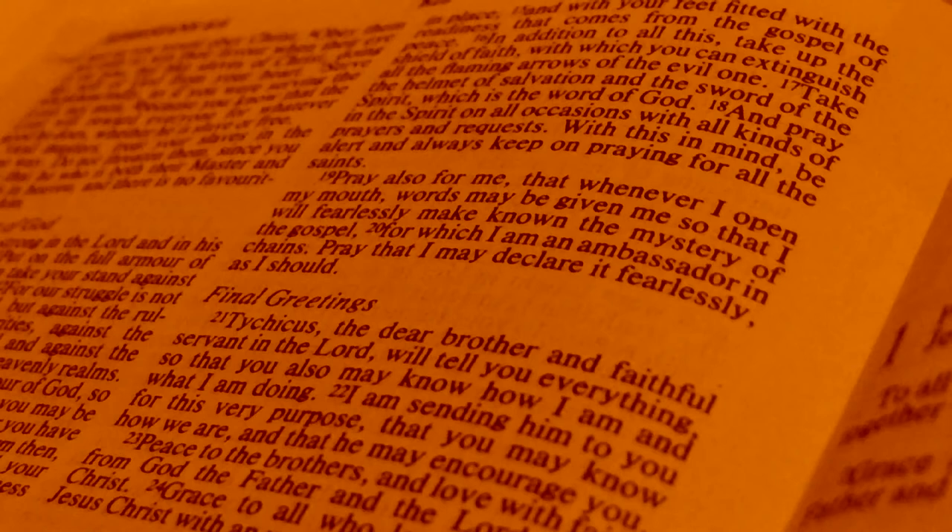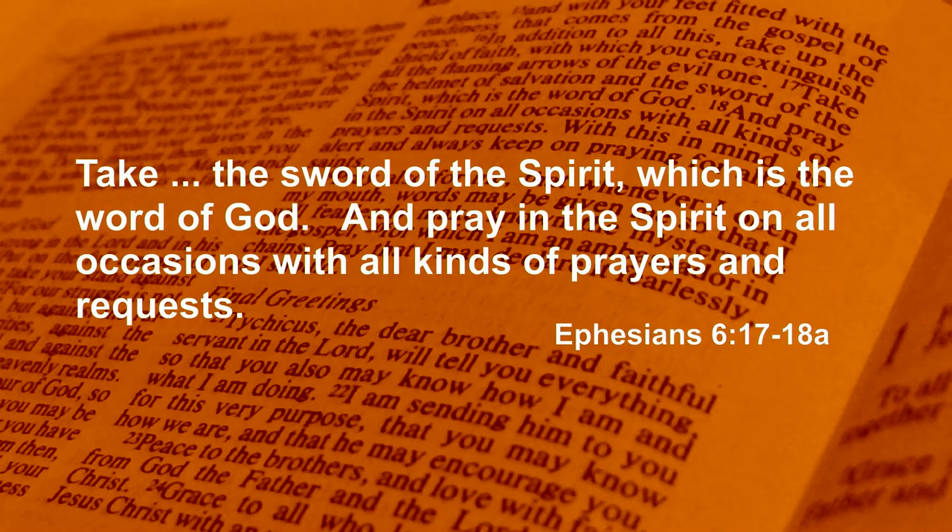In fact they keep people from coming to faith in the first place. But this is a story of hope, because God has given us some weapons in order to counteract these strongholds in our minds. If you look in Ephesians 6 you'll find two weapons to deal with these strongholds: 'Take the sword of the Spirit, which is the word of God, and pray in the Spirit on all occasions with all kinds of prayers and requests.'